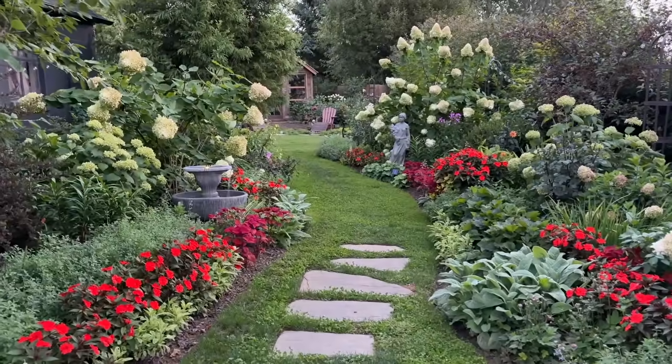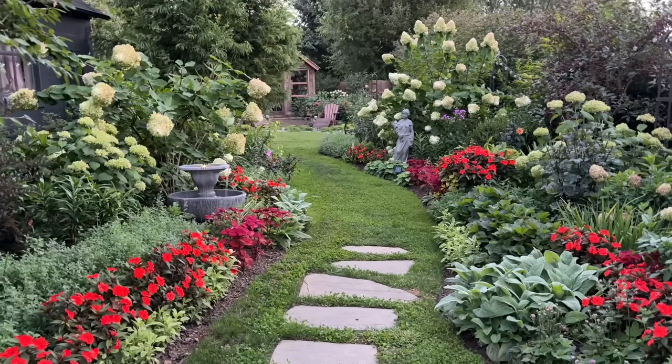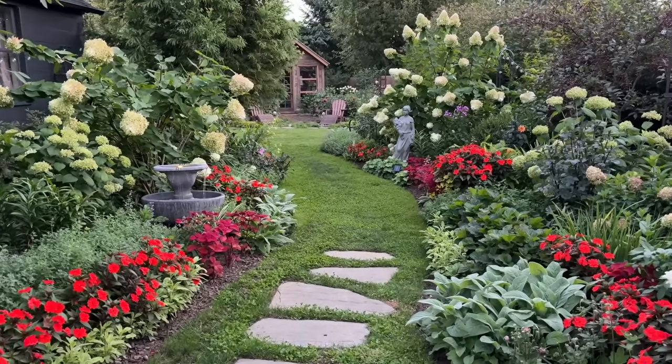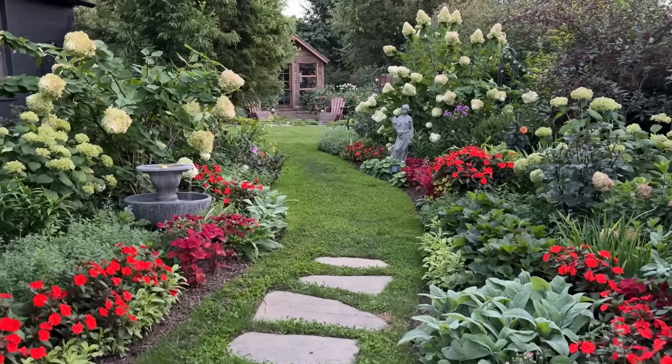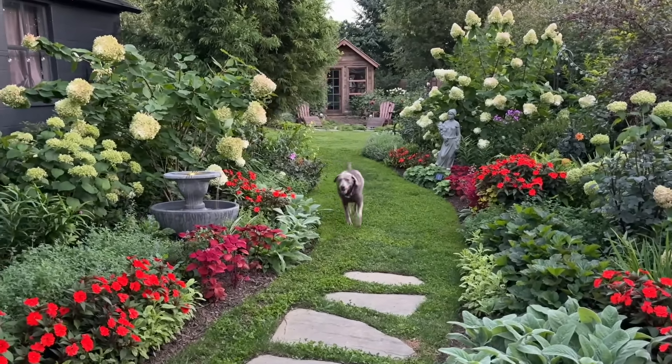Hey friends, it's almost an entire week after I shot that first portion of the video. Thankfully, we sold out at the flower stand. I did have one person underpay — they only paid $8 instead of $20. That does sometimes happen every once in a while, but thankfully not too often.